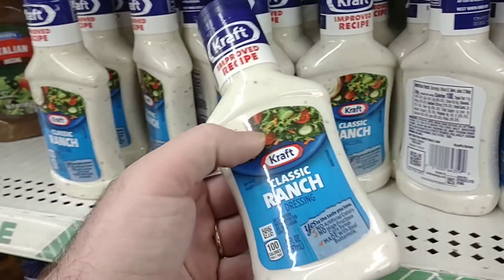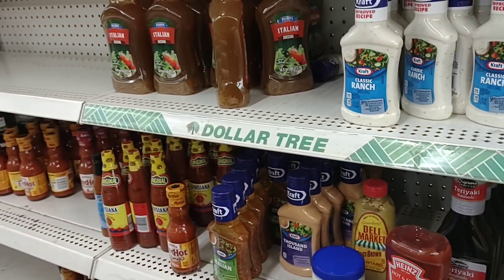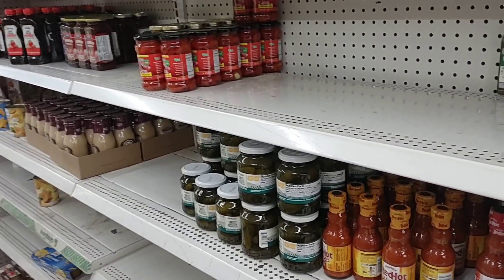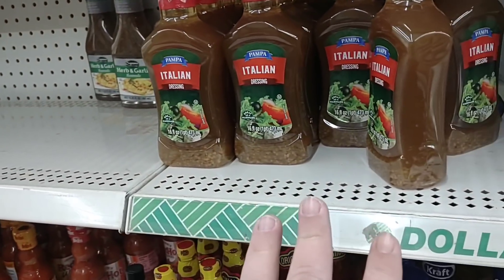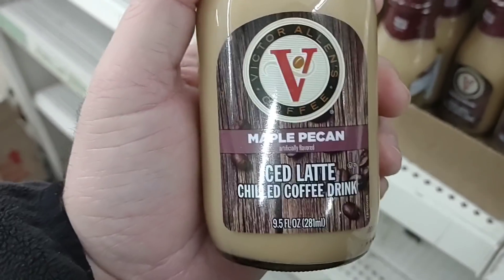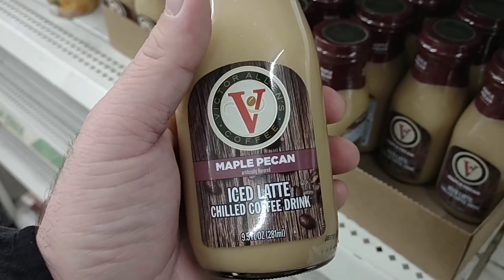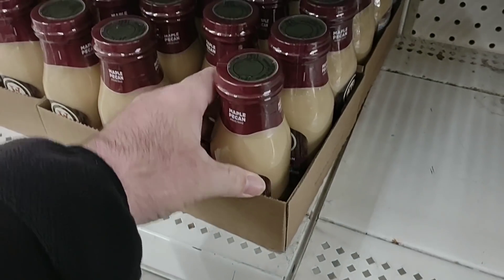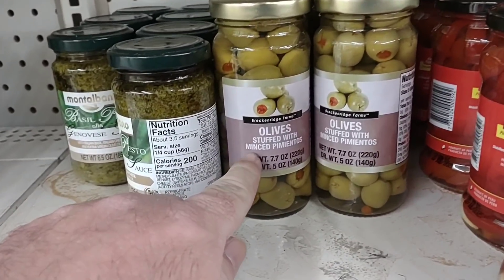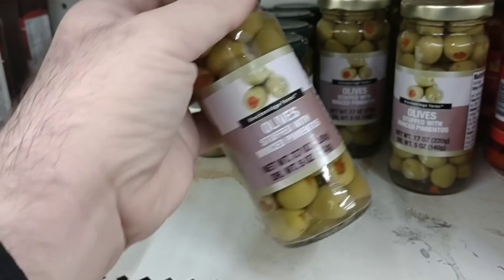They even have these little tiny ranch dressings — not much, but it's only a dollar still. I know a lot of Dollar Trees across the country have gone up to $1.25, and then they sell some products for $3 to $5 depending. I've heard that once it goes up to $1.25, these things will have an extra $0.25 added. Some of you guys were talking about this Victor Allen's iced coffee drinks — I did try the maple pecan and I didn't like it, but this is the only kind I've ever seen here. If you like green olives, these Breckenridge Farms green olives are really good — only a dollar, that's a good amount of green olives for a buck.